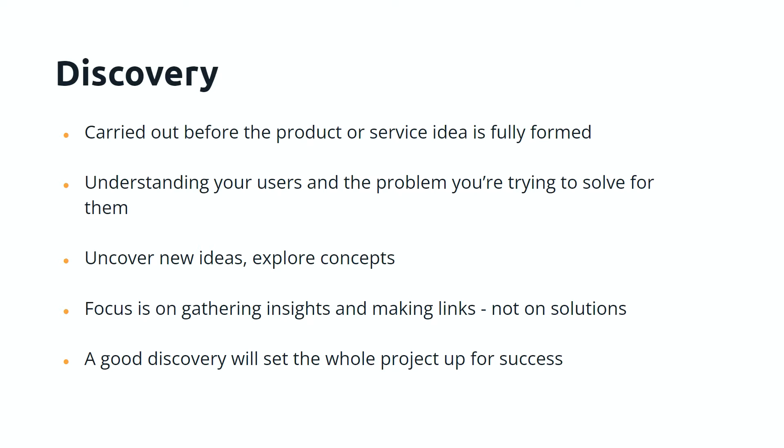A good discovery sets the whole project up for success. It sets the foundation for the whole project — you go back to it constantly and ask, 'What did we find out in the discovery? Do we know this already about our users?' Sometimes it highlights the things you don't know, allowing you to fill those gaps and make sure you're not guessing, not working on assumptions, not making mistakes.